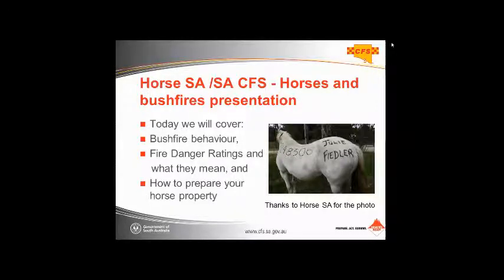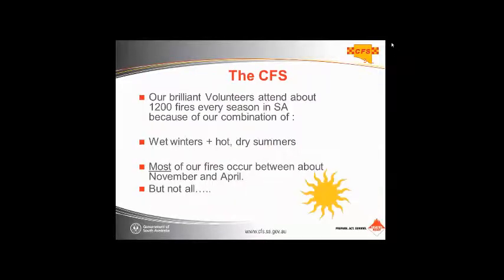What we're going to cover today is some information about bushfire behaviour, what the fire danger ratings are and what they mean, and also how to prepare your property. That photo there is of Julie's horse — just an example of one way you can mark your horse if it's going to be a bad fire day and you want to open your internal gates and leave your horses roaming internally, with your phone number on the horse.